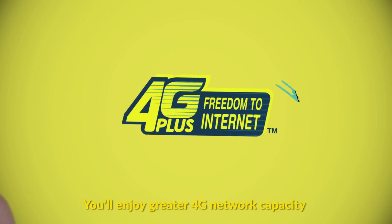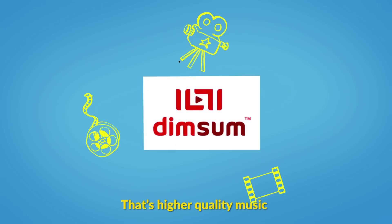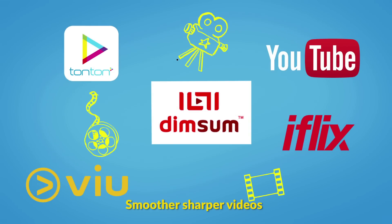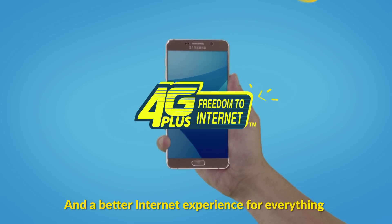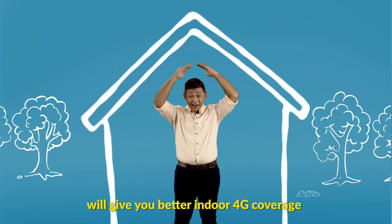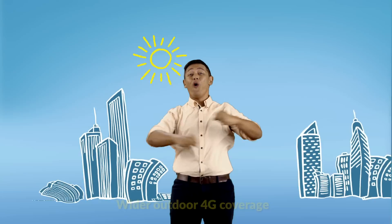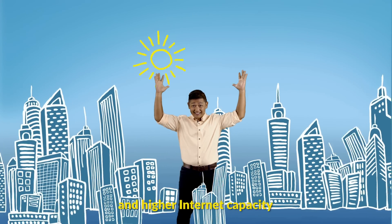With 900MHz, you'll enjoy greater 4G network capacity — that's higher quality music, smoother, sharper videos, and a better internet experience for everything. Our new combined spectrums will give you better indoor 4G coverage, wider outdoor 4G coverage, and higher internet capacity.